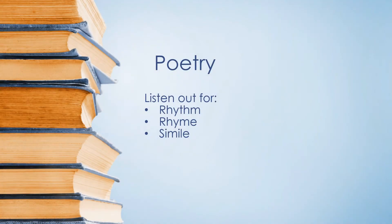Good day everybody. Today's lesson is all about poetry. As I'm reading through these poems, can you listen out for rhythm and rhyme and simile?